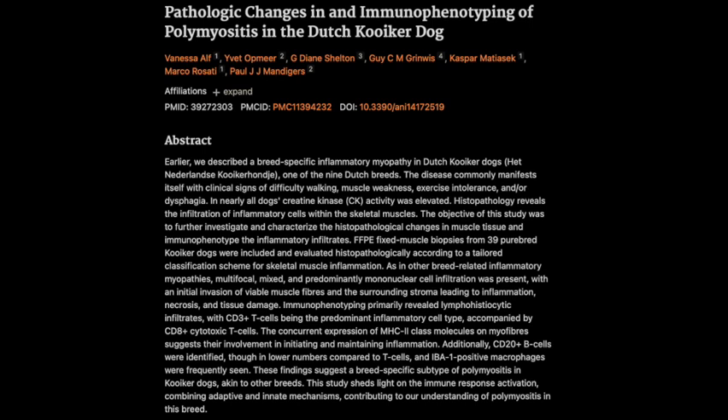We can't talk about PM without mentioning genetics. We know from studying Vizslas that a specific MHC2 haplotype is linked to an increased risk of developing PM. Having this particular haplotype is like having a genetic red flag, but it's not a guaranteed diagnosis — those dogs might be more susceptible, but it's not a foregone conclusion. Environmental factors and other triggers all likely play a role. It's that complex interplay between nature and nurture.